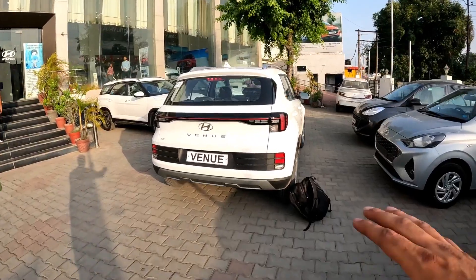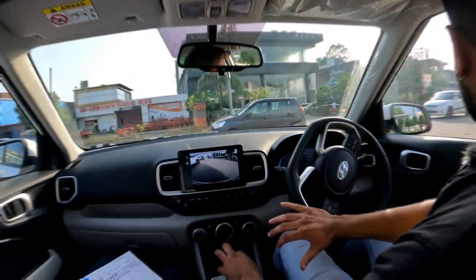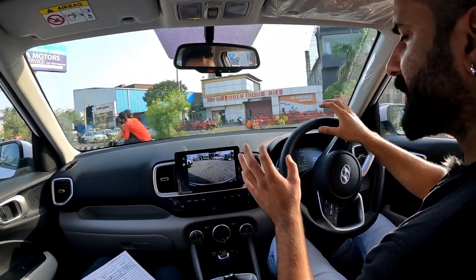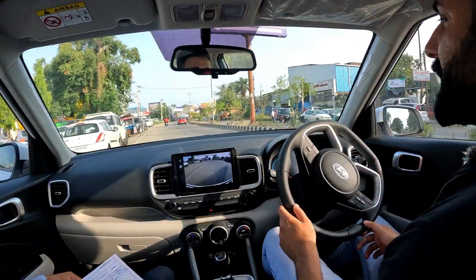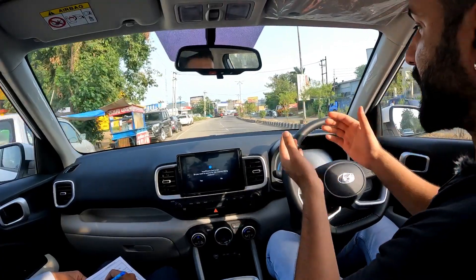We'll look at what changes have happened compared to the previous model. Let's start the test drive. First impression: the 1.2-liter petrol engine is the smoothest. It's really smooth and there's enough power — as you leave the clutch, the car is moving.